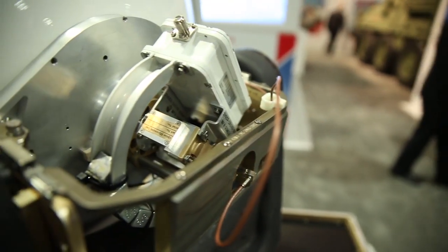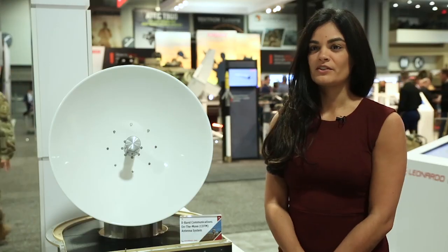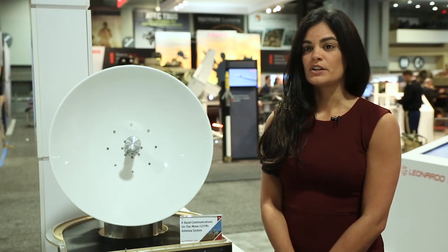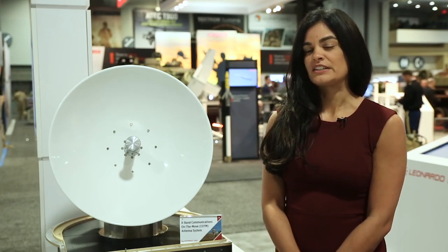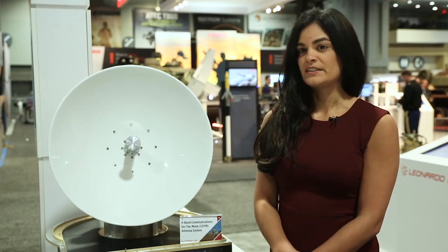The ACOTM antenna is certified to the WGS certification, which is the Wideband Global System certification. It allows for specific communication on certain satellites that others don't have access to, which keeps us a step ahead of others.